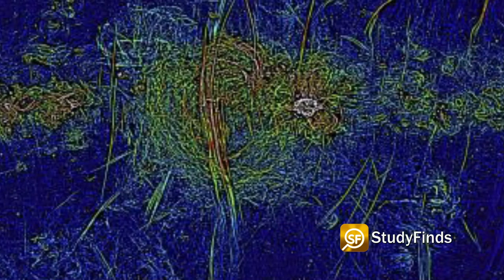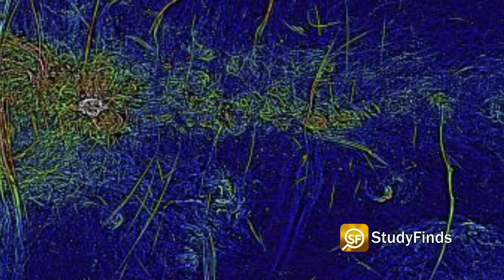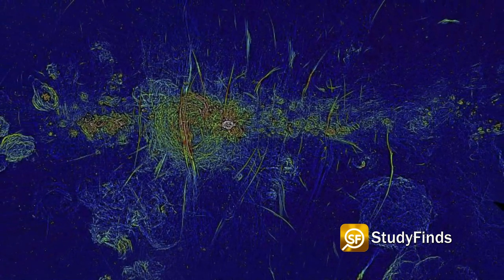The new image also significantly increases the known examples of the mysterious radio filaments that are only seen at the galactic center. These are highly linear magnetized threads of radio emissions, the exact origin of which has remained a mystery since their discovery over 35 years ago.